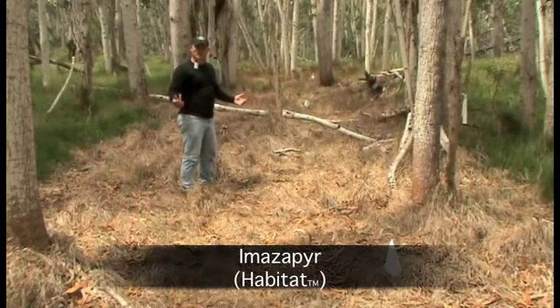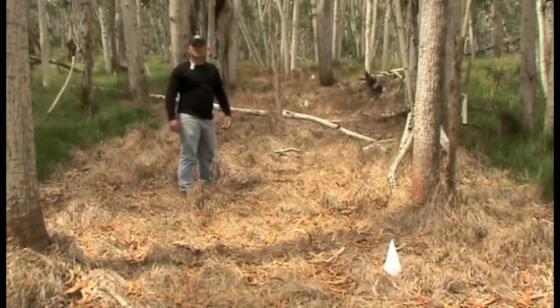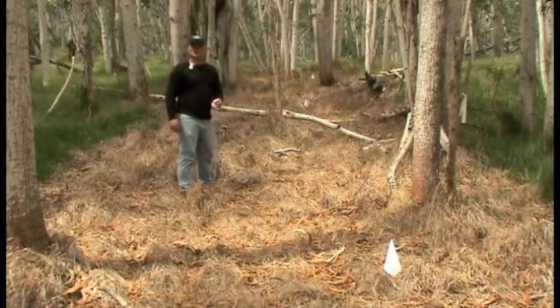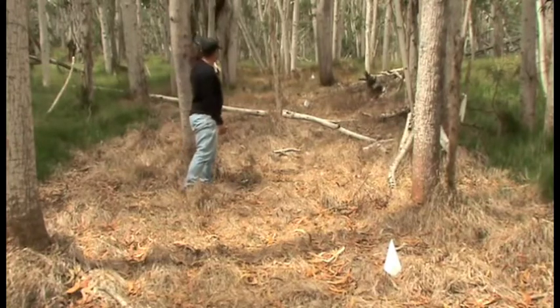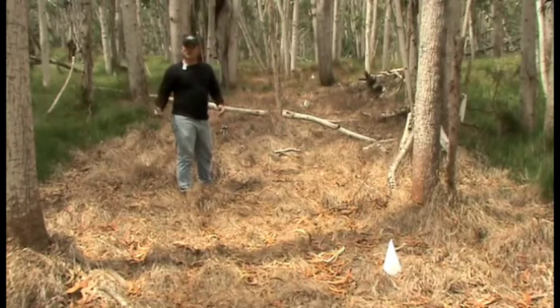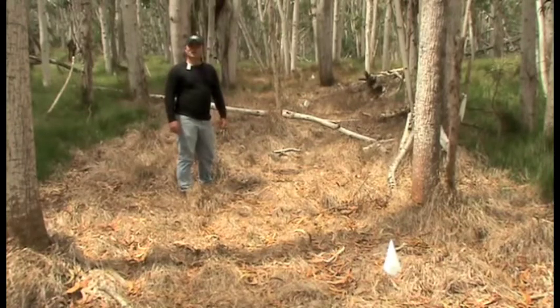Now we're in the imazapyr plots. You'll notice between January and February, we have consistent and effective suppression of the grasses. While in the May application, we still see green tissues, but those are green tissues on the decline, suggesting that four months after application the herbicide is still active. You'll also notice in the February plot how we have much better suppression than we did in the glyphosate, suggesting that imazapyr has a much shorter time interval to be rainfast.